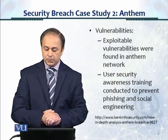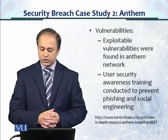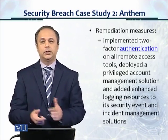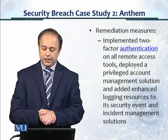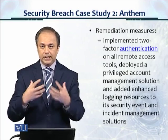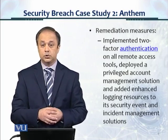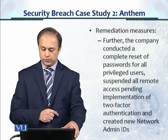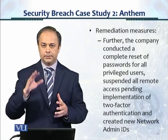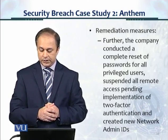Exploitable vulnerabilities were found in the Anthem network. All the attacks happened because of a vulnerability. User security awareness training was later conducted to prevent phishing and social engineering. The remediation measures taken as a result of this breach included implementing two-factor authentication on all remote access tools, deploying a privileged account management and password management solution, and adding enhanced logging resources to its Security Information and Event Management, or SIEM, solution.